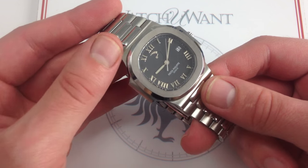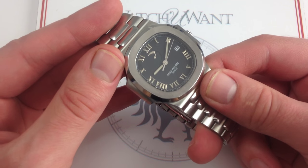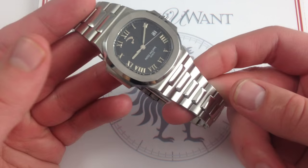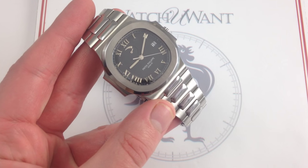A landmark model, it's a collectible classic that you can buy today. The Patek Philippe Nautilus power reserve, reference 3710-1A — the collectible classic of the future that you can buy today on whatyouwant.com.